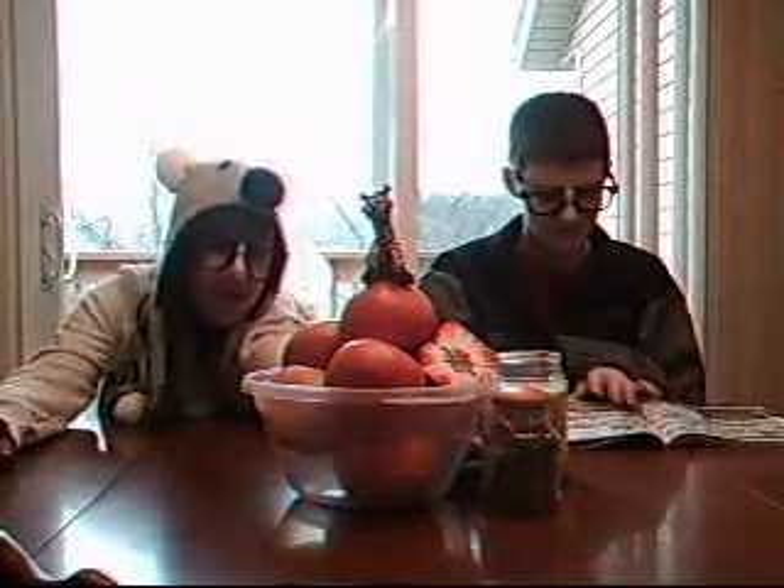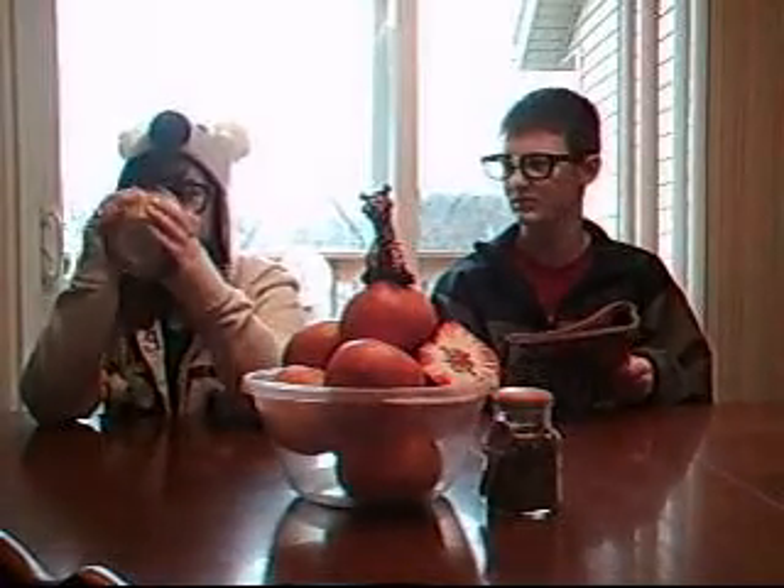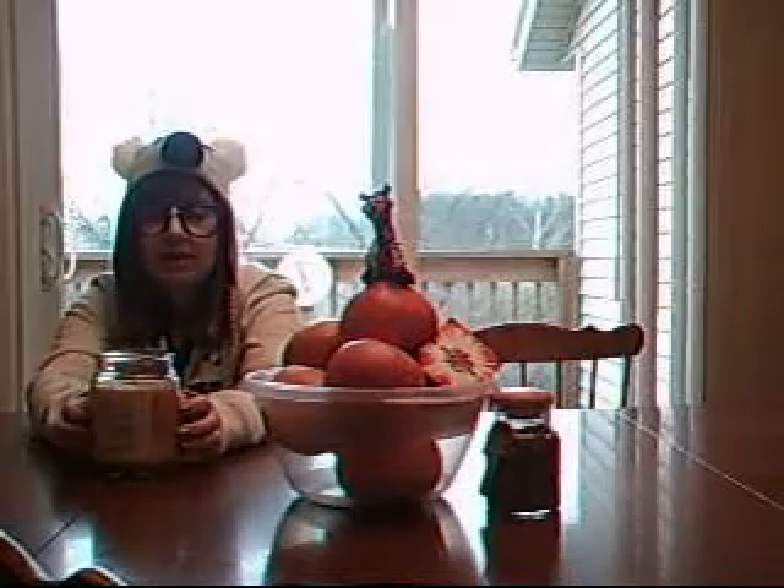And then we have a real candle. That smells like something. It smells like golden apple. Actually, maybe it doesn't. So, we have this candle.